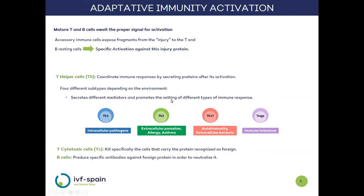These TH cells can be of four types depending on the environment that exists in the organism: TH1, TH2, TH17, or Tregs. These cells will release mediators that exercise different functions. For example, TH1 are responsible for mounting an inflammatory response to pathogens that attack cells, such as viruses, while Tregs are responsible for blocking the immune response. The second type of T lymphocytes are the cytotoxic cells, which are involved in the direct destruction of the cell that carries the fragment that initially activated them.